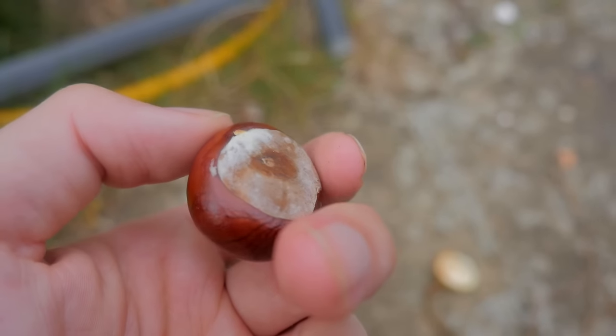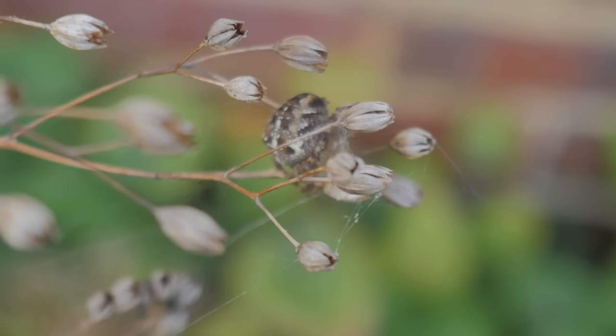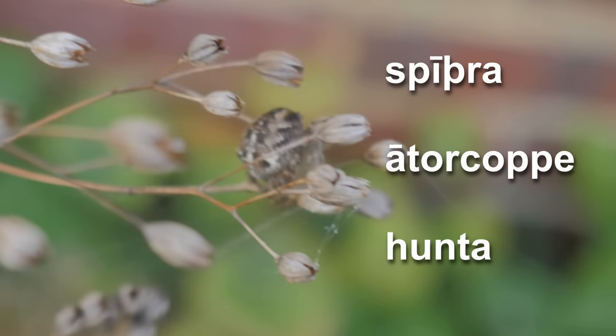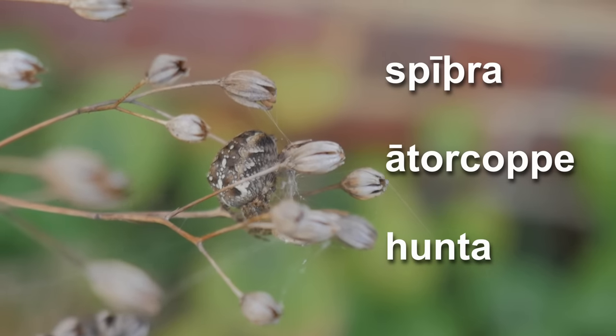So what did people in early medieval England think of spiders? There are a few words for spider in Old English that we have recorded — among others: spœdra, attorcoppa, and huntere. It's pretty obvious which one of these has survived best today.